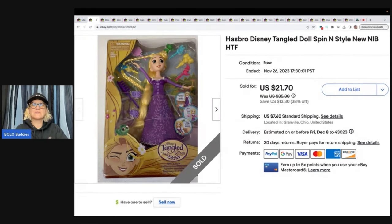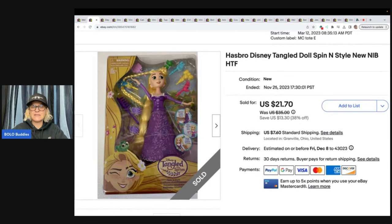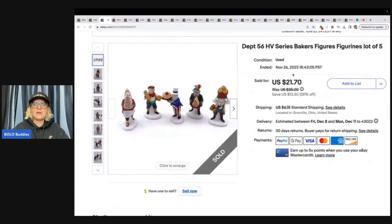Hasbro Disney Tangled doll, Spinning Style — it's a doll from Tangled. I don't remember where I picked this up, but I sold it for $21.70 and the buyer paid shipping. This took a really long time to sell. However, I relisted it in March and I think that helped it sell quicker. I don't relist very often because I don't have a lot of extra time, but this one I did relist.